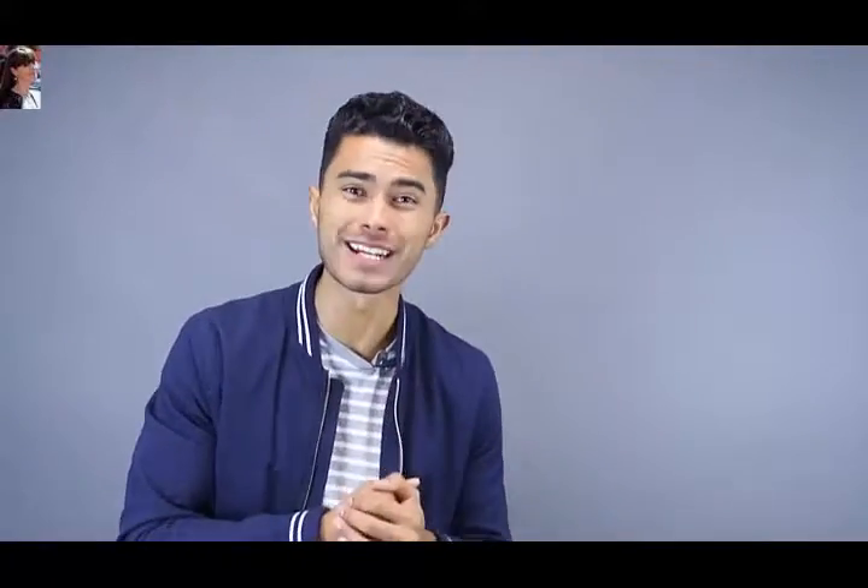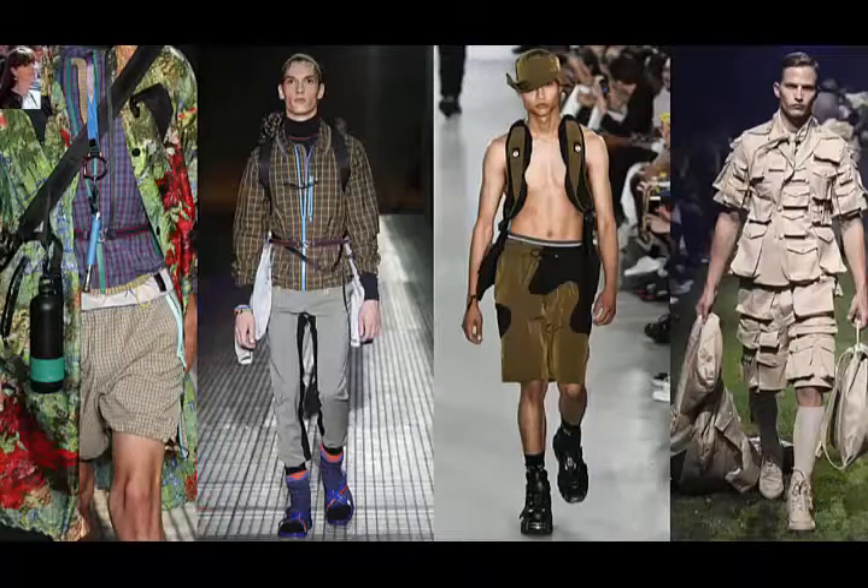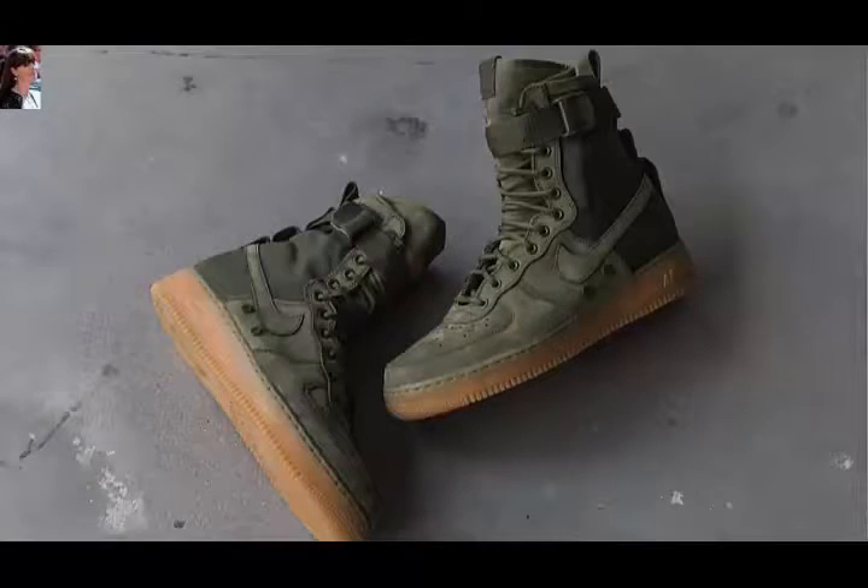The next trend I've been seeing a lot, especially late 2016 and definitely carrying into 2017, is military, hiking, and outdoor-inspired aesthetics. You can already see it in stores today — Nike released military-inspired Air Force Ones, and outdoor-inspired field jackets are showing up at Zara and H&M. This is definitely a trend coming in strong for 2017, and field jackets in particular are a good pickup for spring.